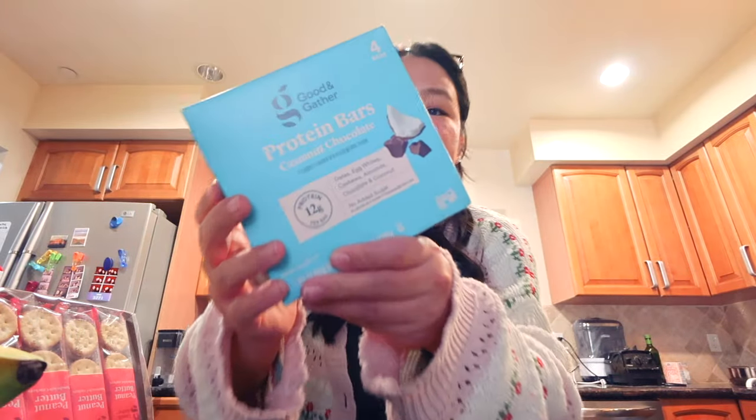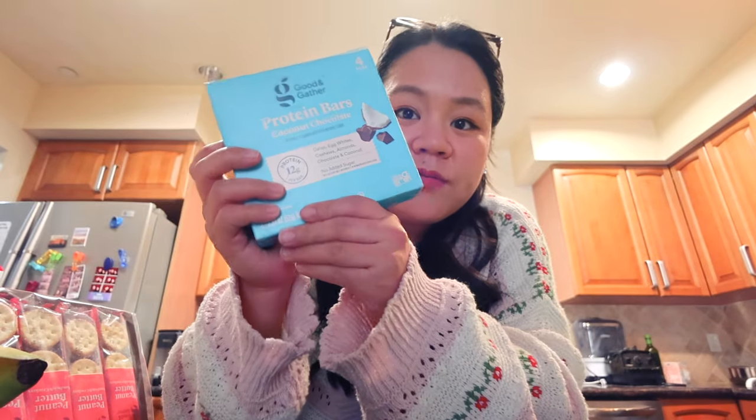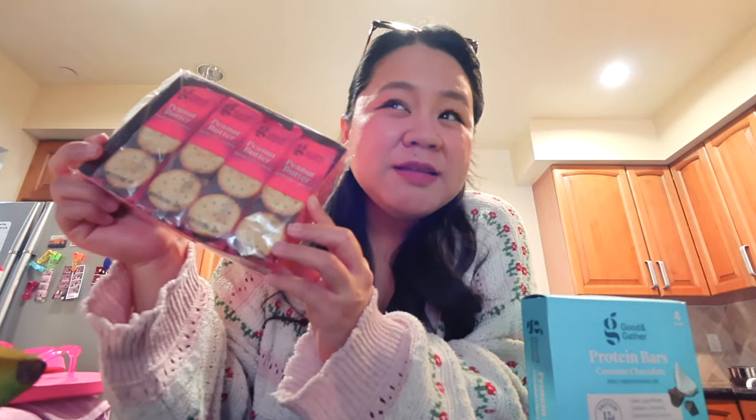Let's do like a small haul. I got these protein bars — they look pretty clean, simple ingredients from the Target brand and there's about four in here. I don't think we're gonna need too many snacks; we can just get food at the hospital or around the hospital. I also got some peanut butter crackers — I was gonna get peanut butter pretzels but this was a better price.